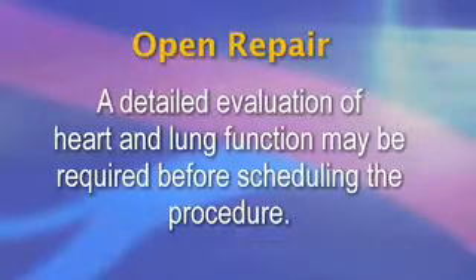Because open repair is a significant operation, a detailed evaluation of heart and lung function may be required before scheduling the procedure. The operation is performed through an incision in the midline of the abdomen or in the left flank and lasts about two or three hours. Hospital stays average five or six days and the recovery phase four to six weeks.